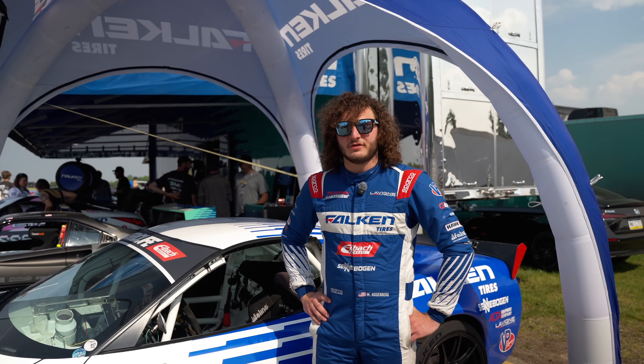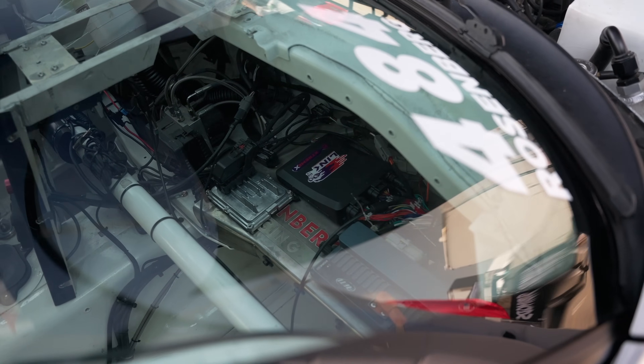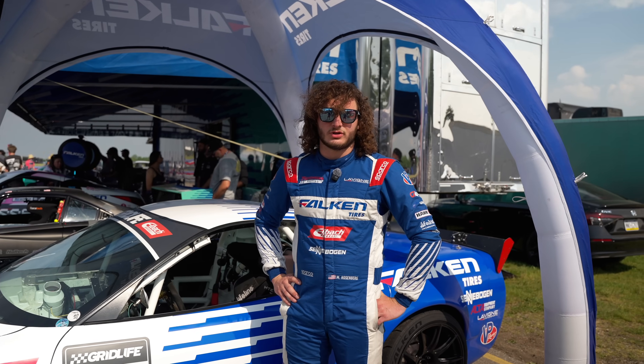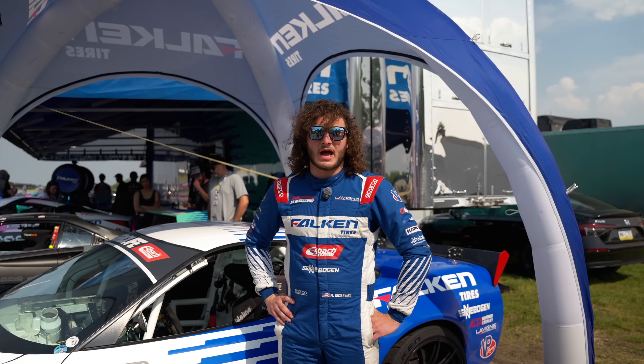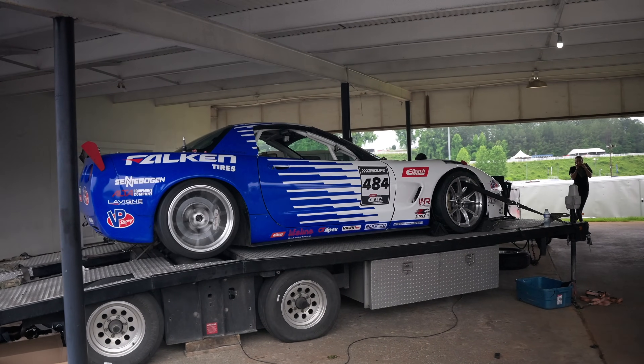New last year, we put a G4X in — a Link. The biggest thing for us was to have a reliable and consistent ECU controlling that throttle blade, having really good control over that. That way we're having consistent horsepower lap after lap, getting on the dyno, and just everything is running how it should be. So huge for us.